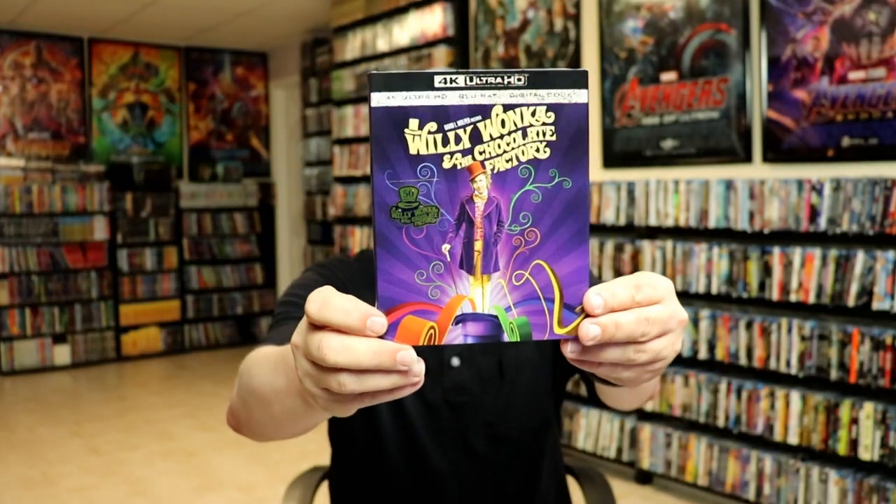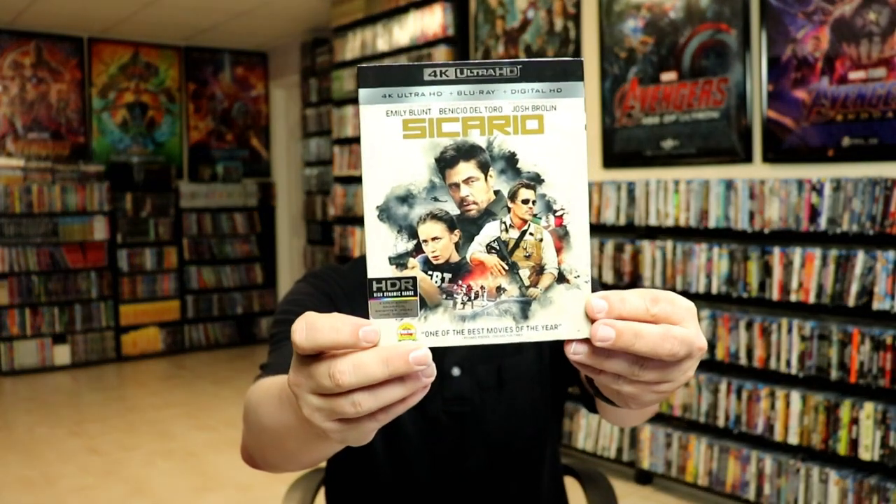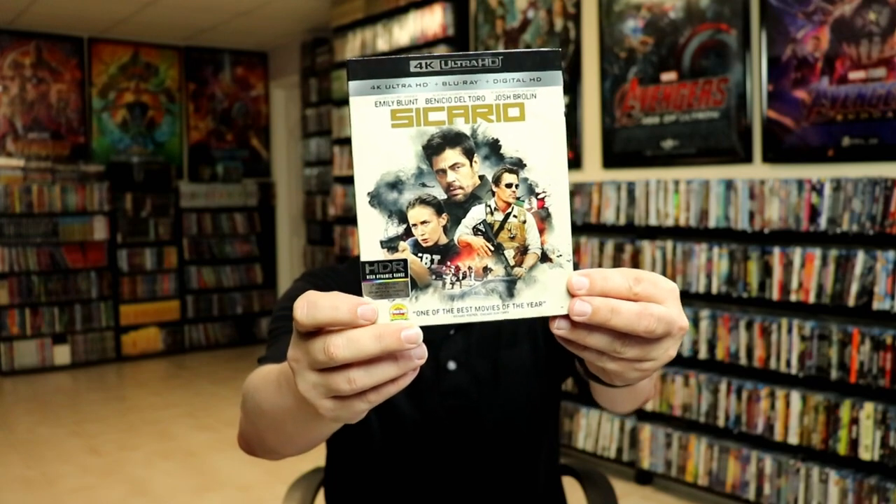For some really nice 4K releases this month: I got In the Line of Fire with Clint Eastwood — great film, very happy to have it on 4K. Of course I got Willy Wonka and the Chocolate Factory with a beautiful slipcover, though I really wish we'd gotten a steelbook for that. I got Sicario on 4K from eBay — I needed that one in the collection.